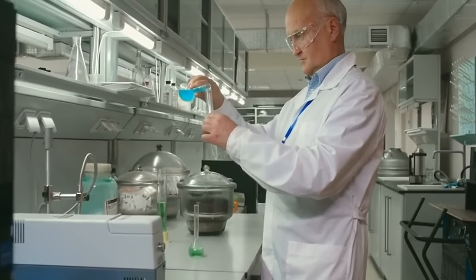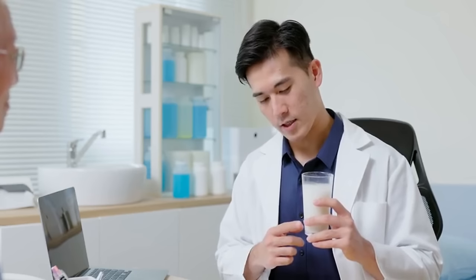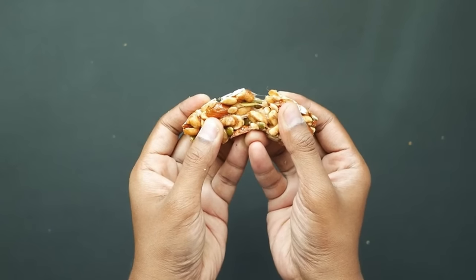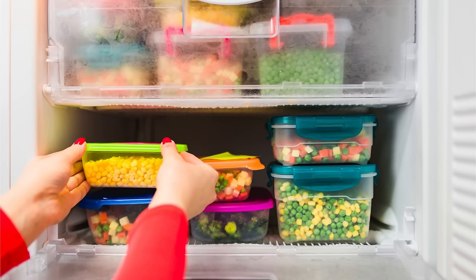His extensive research is dedicated to understanding how food can promote stem cell regeneration and enhance overall well-being. Dr. Lee has led trailblazing studies exploring how specific nutrients and compounds in food can activate stem cells, enhancing their regenerative capabilities. Today, we'll be sharing recipes for snacks that are not only easy to prepare, but also incorporate ingredients recommended by Dr. Lee for their stem cell-supporting properties. These snacks are designed for convenience — some can be made ahead of time for quick grab-and-go options, while others can be stored in the freezer and simply thawed the night before.